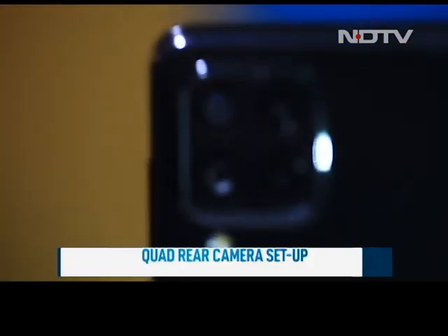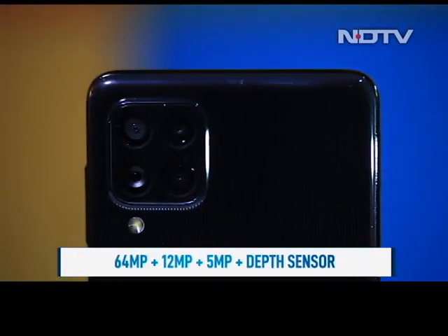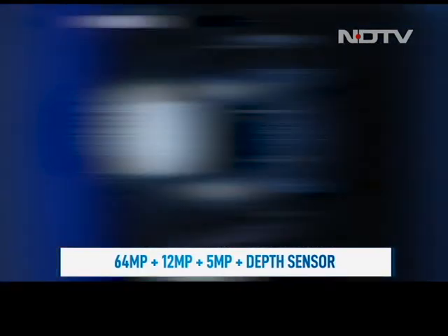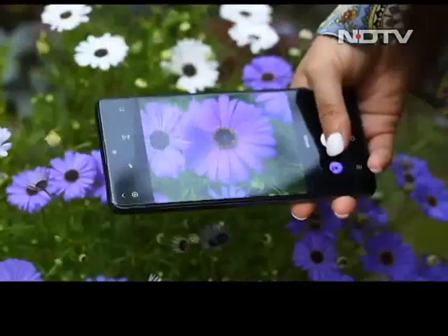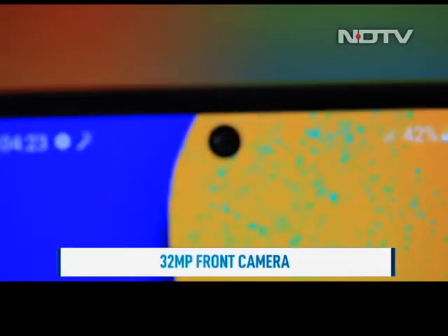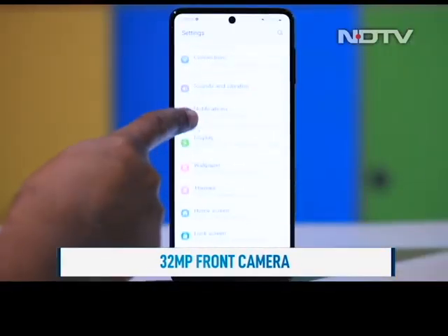The Samsung F62 is equipped with four cameras at the back: a primary 64MP shooter, a 12MP ultrawide, a 5MP macro camera, and a depth sensor. The primary camera does a decent enough job, but in bright light it tends to blow out highlights. The ultrawide sensor takes reasonable shots. There is also a 32MP front camera that clicks good selfies and portraits.